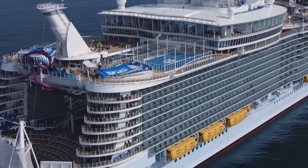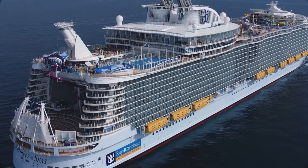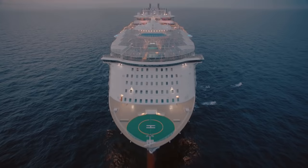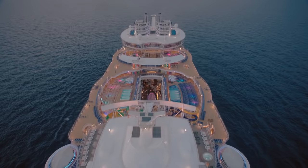Psst! Hey you, it's Matt from Royal Caribbean Blog and I've got some secrets to share with you about Symphony of the Seas. Ever since Royal Caribbean Symphony of the Seas launched in 2018, she's been a must-do cruise ship for so many people, and today I wanted to share our list of the best secrets that are easily overlooked on Symphony of the Seas.